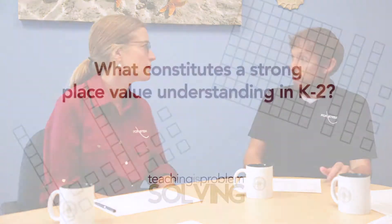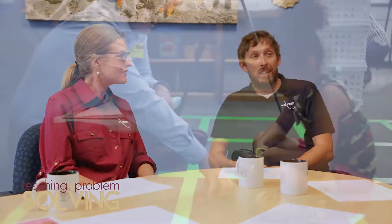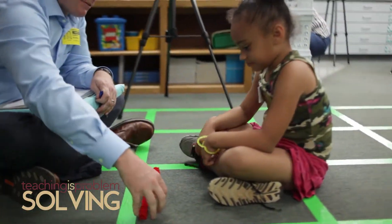One main question is what constitutes a strong place value understanding, particularly in kindergarten, first, and second grade students. We'll look at five understandings that we've identified as a team that we think are really important for young students to engage with and think about. The team here at Teaching is Problem Solving had the opportunity to get out and work with students in individual settings and in classrooms. This isn't everything — what we're going to talk about is backed up with evidence in the literature.